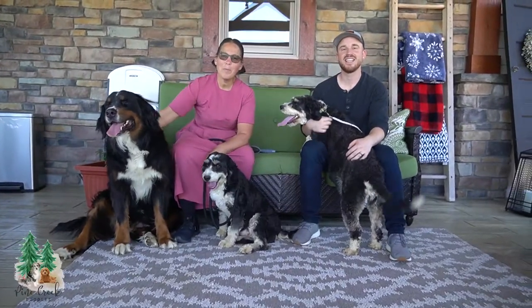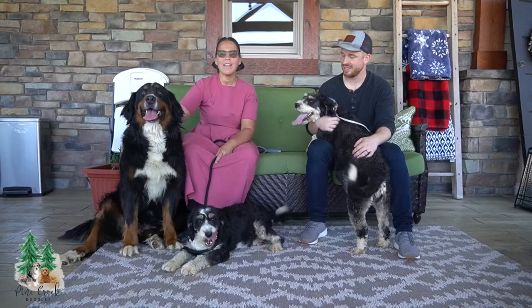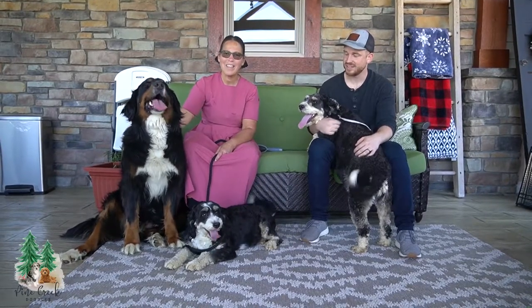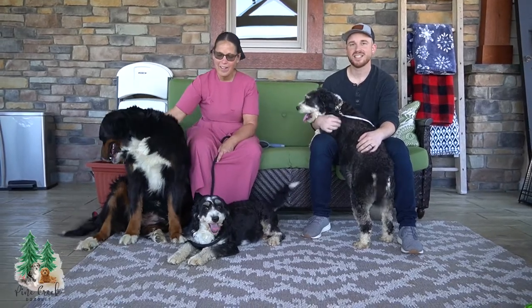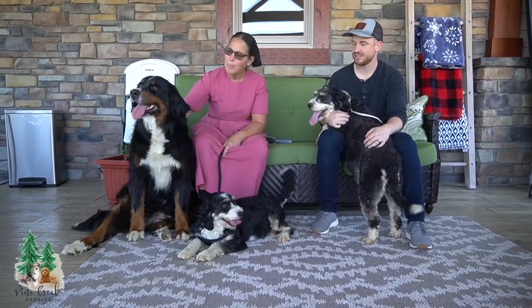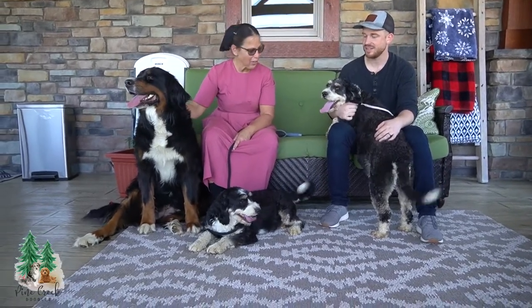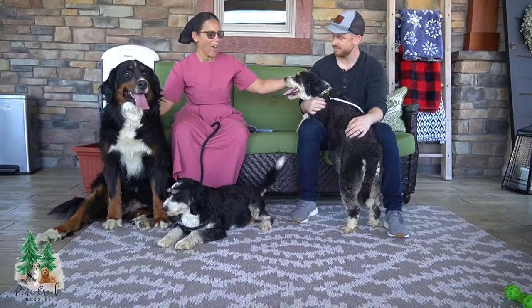Hi, I'm Naomi from Pine Creek Doodles, where we are passionate about raising healthy, happy puppies. Today, here I am with my big Bernice family, starting with Macy over here, my AKC registered Bernese Mountain Dog, and here are two of her pups that I kept back from my breeding stock.